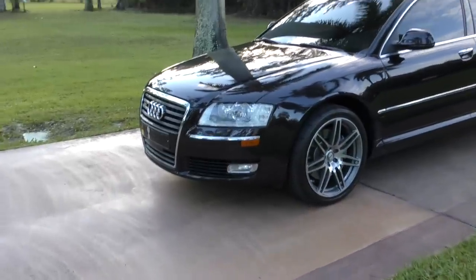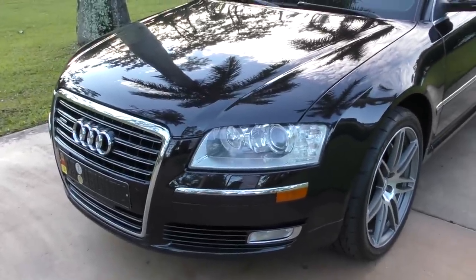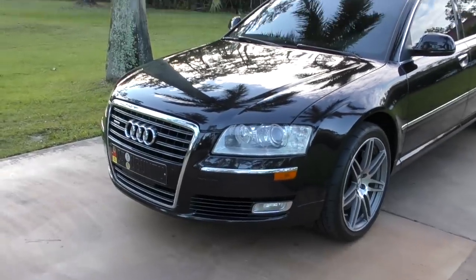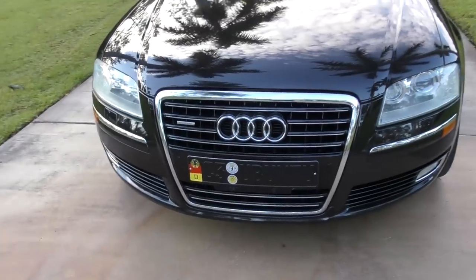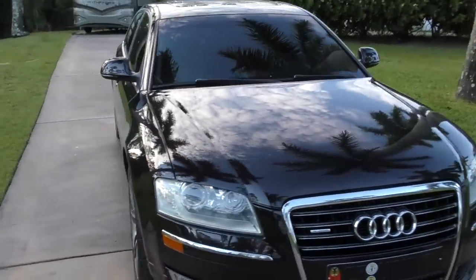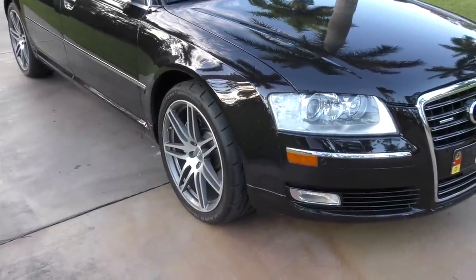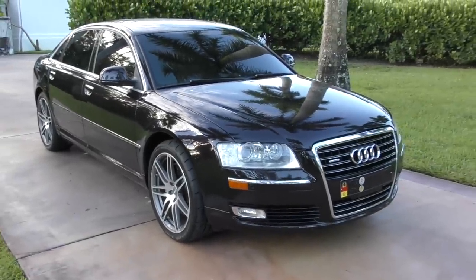Even the headlights are big and adaptive — called FSL or something — they adapt to the road ahead, level themselves, and the bulbs cost about $300 to replace. You can't just go to Advance Auto Parts and buy a sealed beam; that's over. It's got some weird German license plate. 20-inch wheels, which were optional on this A8, and some kind of Firestone Firehawk tires on them, so the guy who drove this was fairly sporty.